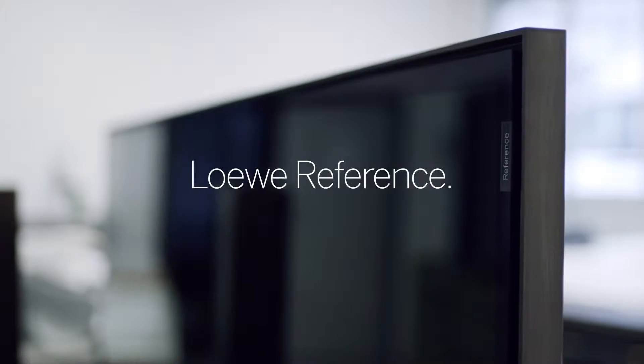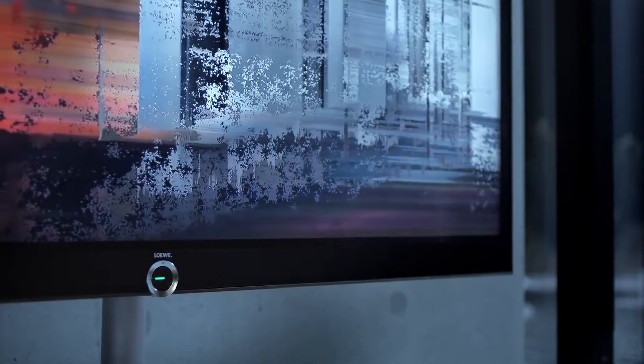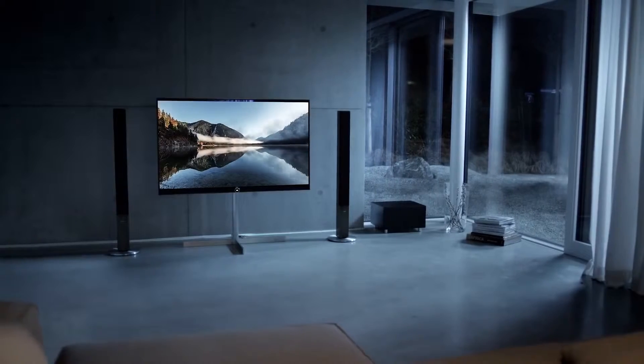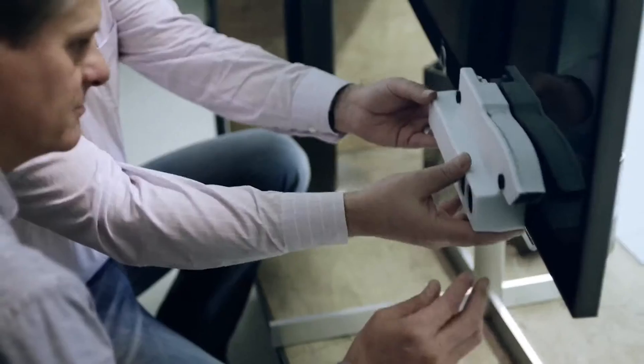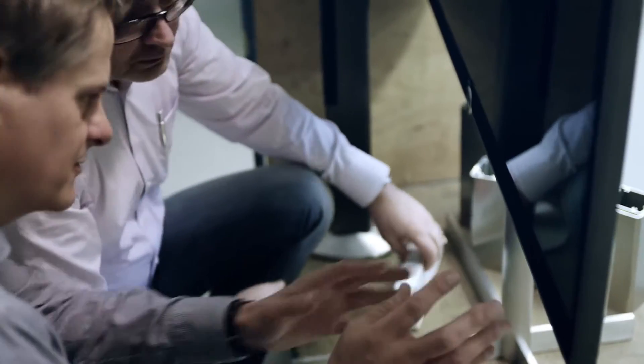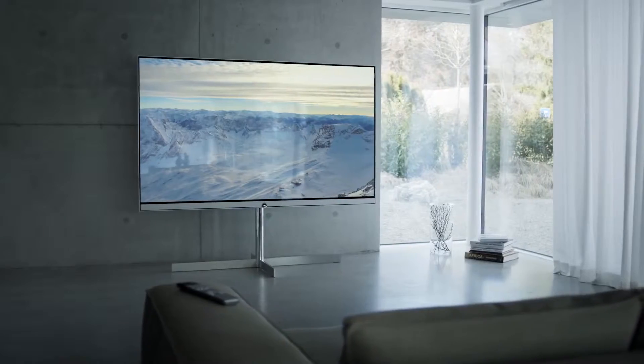With the Loewe Reference, we asked ourselves what does the ultimate TV look like, and just as importantly, what does it sound like? We wanted to keep a slimline design while creating a sound experience that is everything but slim. So we developed an impressive surround sound experience, all mounted in a single soundbar.